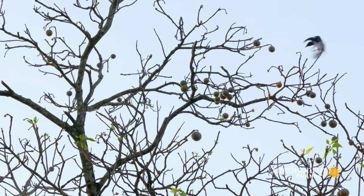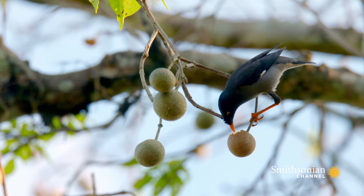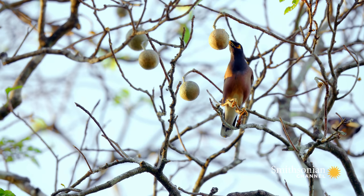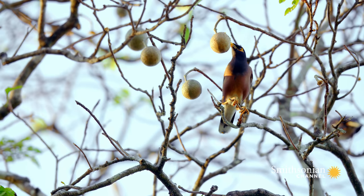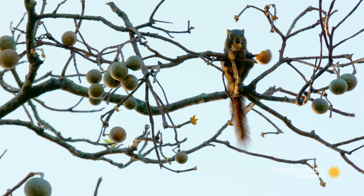But he has competition. Indian mynas use their long, sharp beaks to break through the tough shells and get to the soft flesh inside. The squirrel uses strong teeth to gnaw his way in.